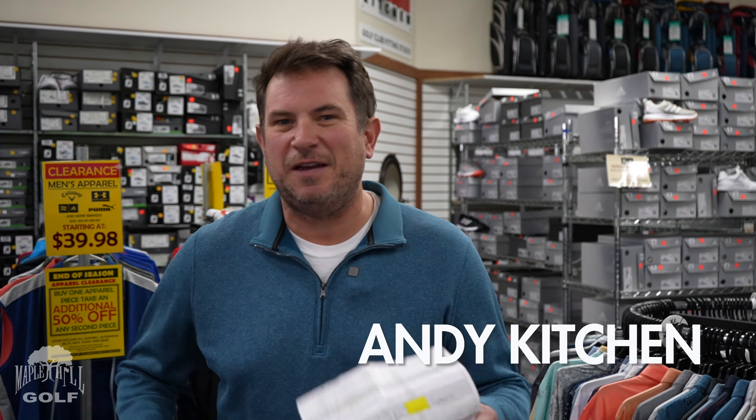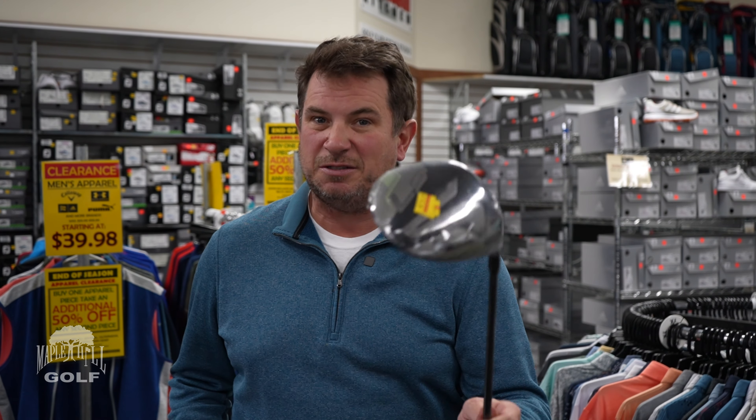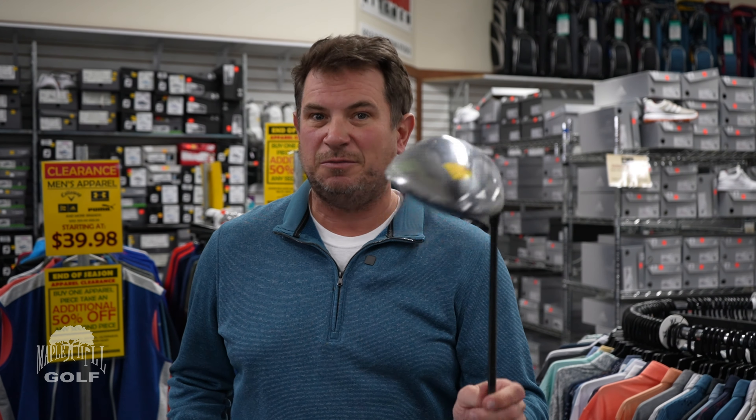First of all, the Wilson Launchpad 2 driver. This driver was originally $349. We have it for men, for women, for seniors, and for left hand. Now it's going to be $99.99. We consider this to be our best deal driver of the show — the best deal for the money.